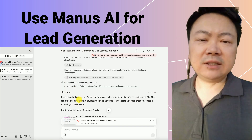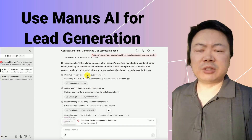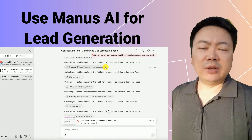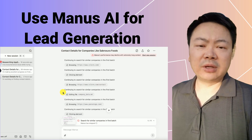Manus AI visited my ideal client's website, explored various pages, and even checked their LinkedIn page. From this, it accurately determined the client's business category and industry. Next, it created a detailed to-do list and began researching similar companies.